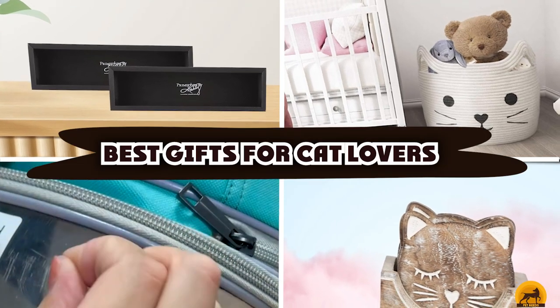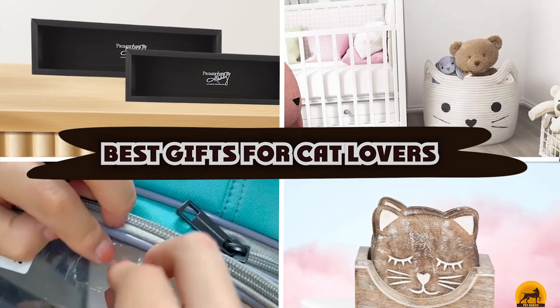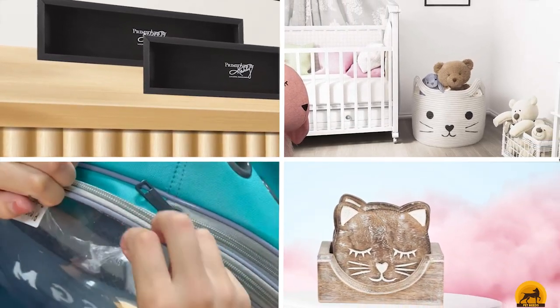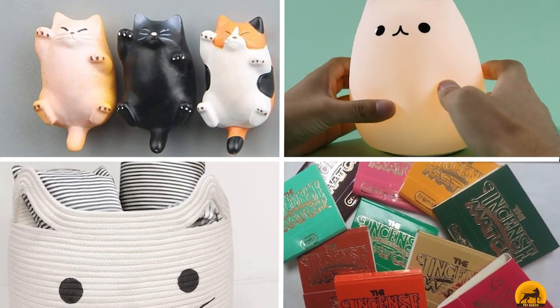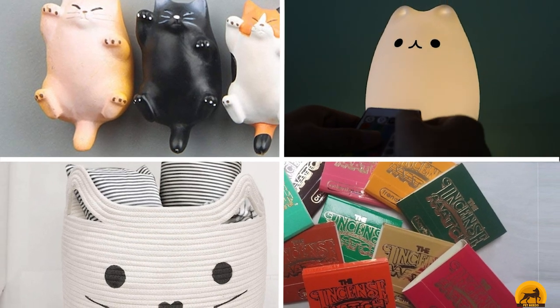If you're looking for the best gifts for cat lovers, here's the list you must see. We made this list based on our personal preference and sorted it based on the features, prices, quality, durability, and reputation of the manufacturers and customer feedback. Also, we've included options for every type of customer. So let's get started.